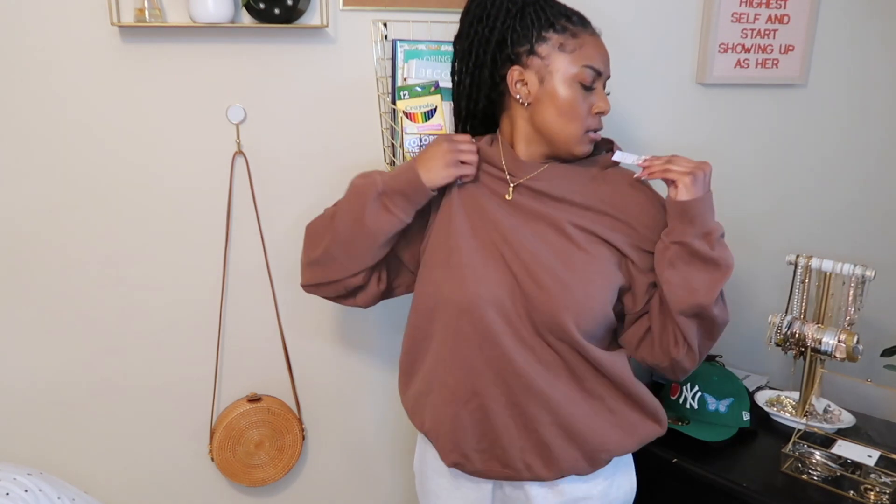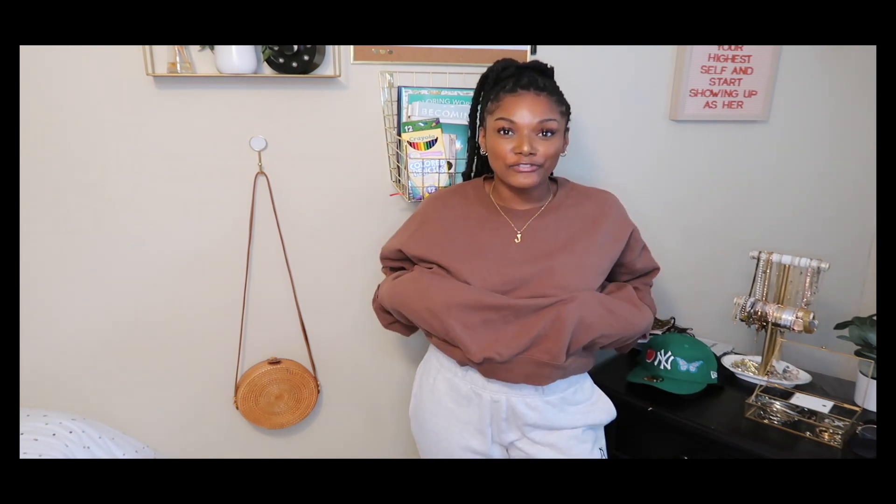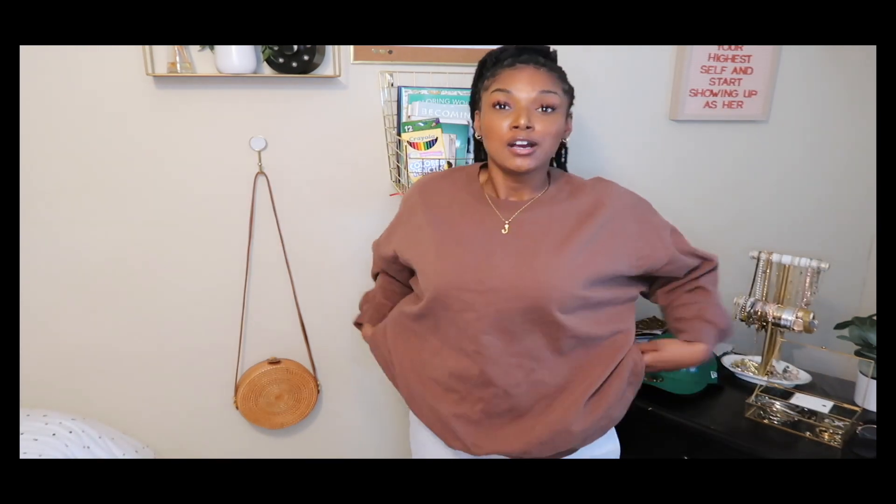I went to PacSun because I'm into browns and neutrals. I picked up this brown sweatshirt — it's called the JG Brown Crew Pullover, it's one size, and it was $28 but I had a $5 off coupon so I got it for $23. This is my new favorite sweatshirt. I'm about to live in this. And guess what — it has pockets! I've never had a sweatshirt with pockets before. I didn't even buy it because of the pockets — I bought it because it was brown — but this is such a win.